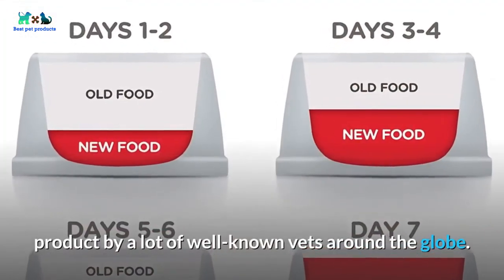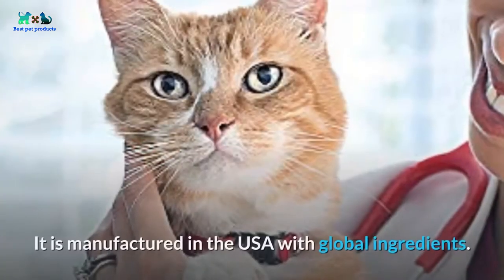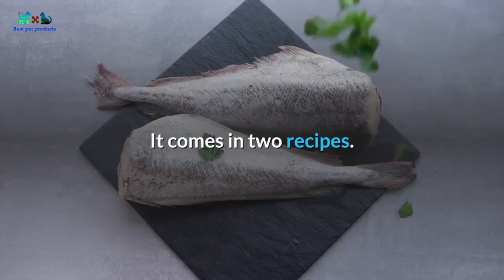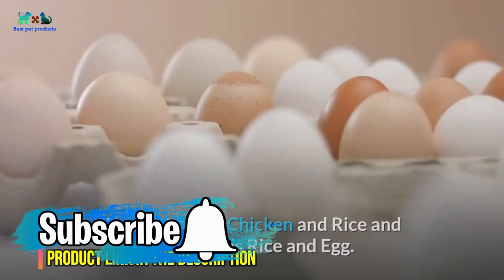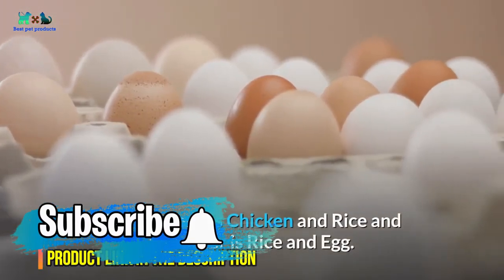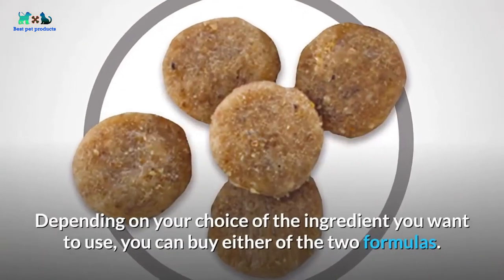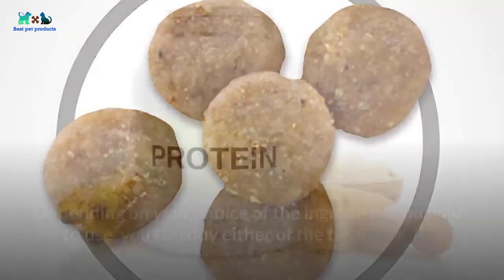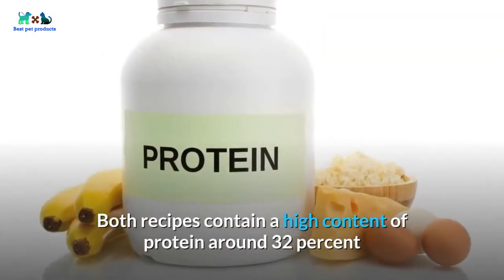At number five: Hill's Science Diet Dry Cat Food. Hill's Science Diet is a highly recommended cat food product by many well-known vets around the globe. It is manufactured in the USA with global ingredients and comes in two recipes: chicken and rice, or rice and egg. Depending on your ingredient preference, you can choose either formula.